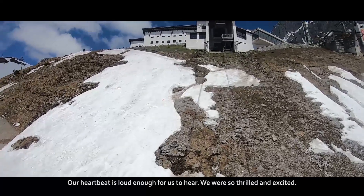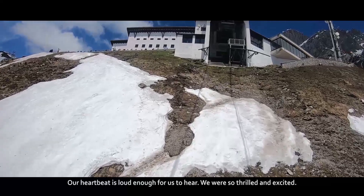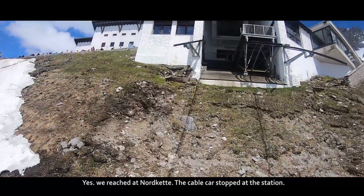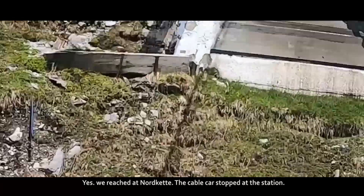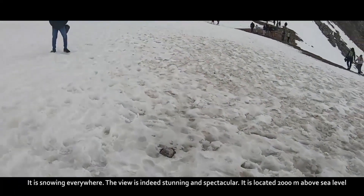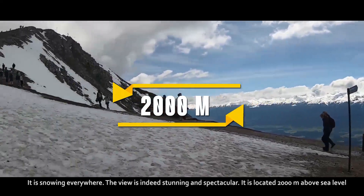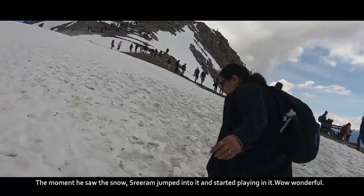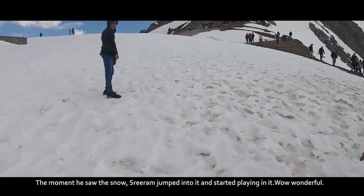Our heartbeat is loud enough for us to hear — we are so thrilled and excited. Yes, we reached Nordkette. The cable car stopped at the station. It is snowing everywhere and the view is indeed stunning and spectacular. It is located 2,000 meters above sea level. The moment he saw the snow, Sriram jumped into it and started playing.